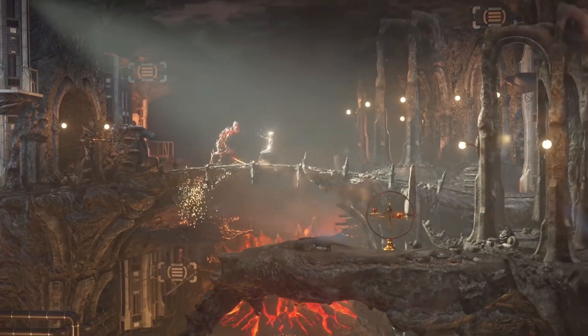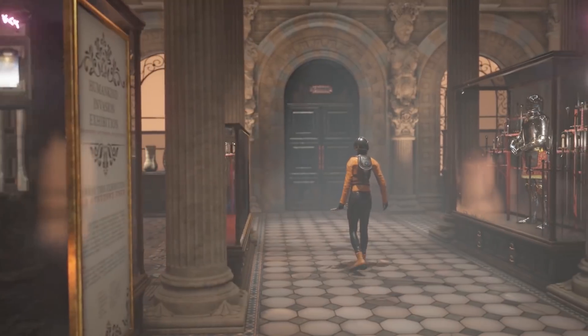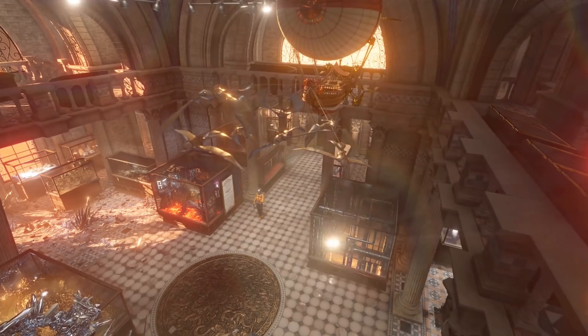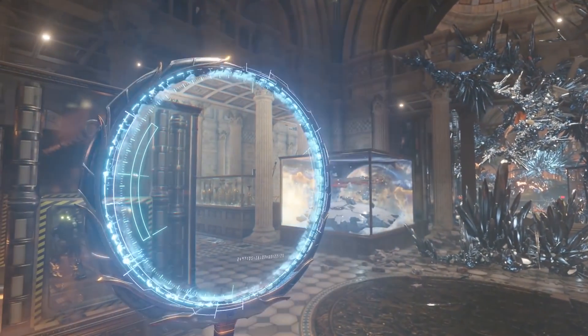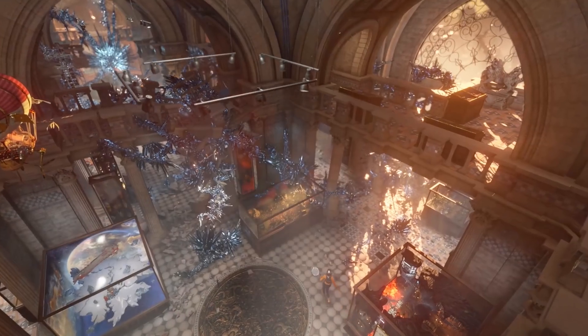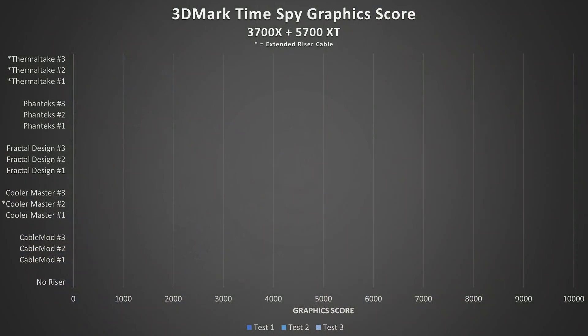I used the 3DMark testing suite, more specifically the TimeSpy DX12 test, to chart performance over time with the manipulated variable. You'll see three tests for each arrangement, starting with our baseline — that's no riser cable installed — so three tests for each riser cable, nine for each company. With the card plugged straight into the motherboard, our tests yielded scores of 8,999, 9,018, and 9,004 respectively, giving us a three-run average of 9,007.